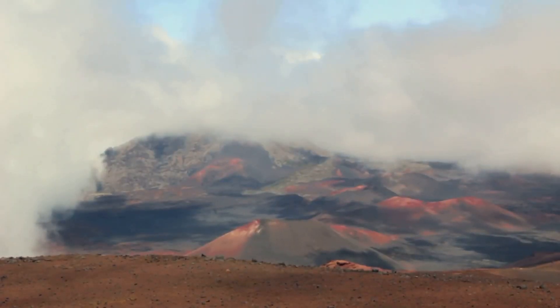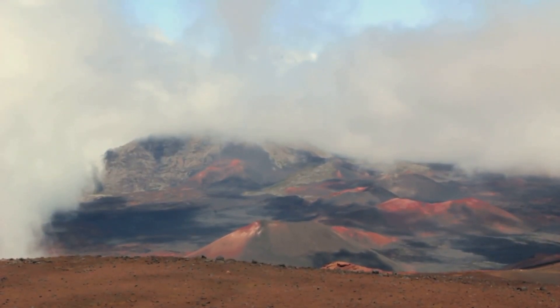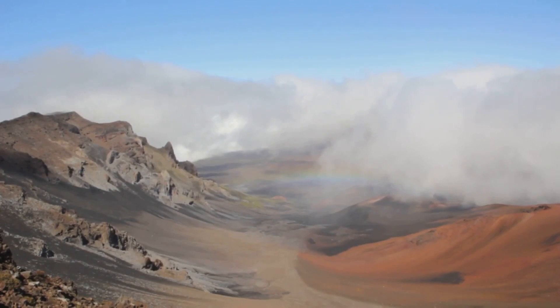There are three main types of volcanoes: shield, cinder cone, and stratovolcanoes. Shield volcanoes, like those in Hawaii, are broad and flat, with lava flowing out smoothly. Cinder cone volcanoes, on the other hand, are steep and circular, formed by explosive eruptions. Stratovolcanoes, like Mount Fuji in Japan, are the most common and potentially the most deadly, formed by layers of hardened lava, tephra, pumice, and volcanic ash.